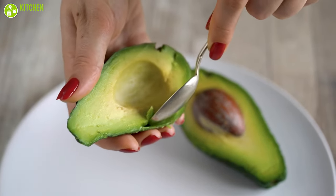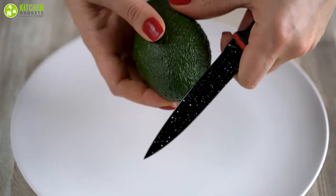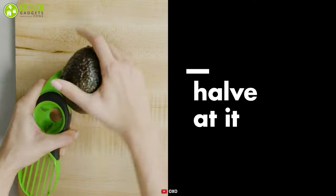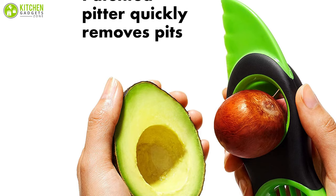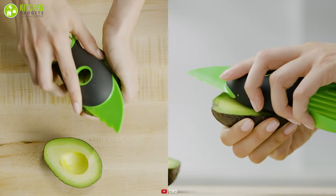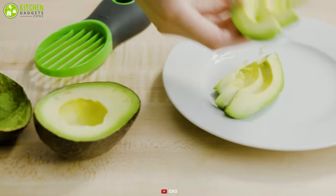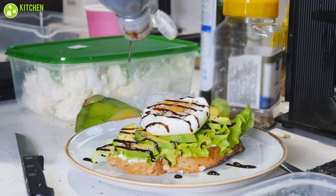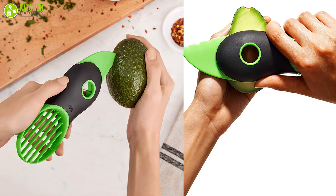Cutting and pitting avocados without a proper tool is hazardous. The OXO 3-in-1 avocado slicer solves this. At one end, it has a plastic blade that's sharp enough to cut into the avocado skin but not sharp enough to cut you. It includes a stainless steel pitter with three metal prongs, enabling you to remove the pit with a simple twist of the wrist. Additionally, the avocado wedger on the other end cuts avocado flesh into perfect pieces. The tool features a rubbery, grippy texture that's easy to hold and won't slip out of your hands.